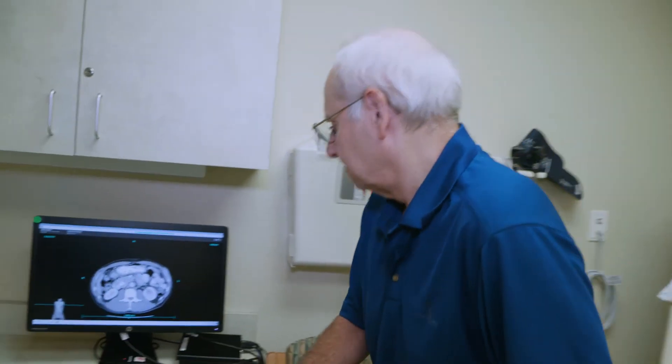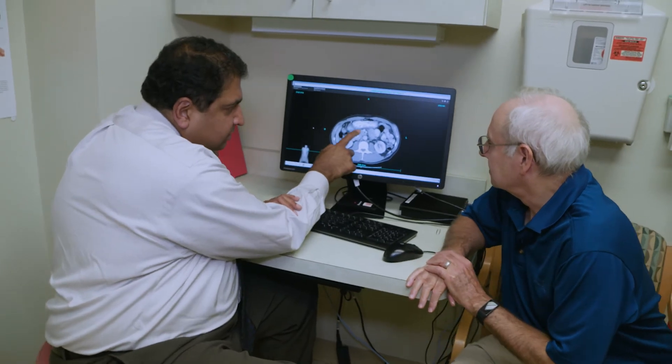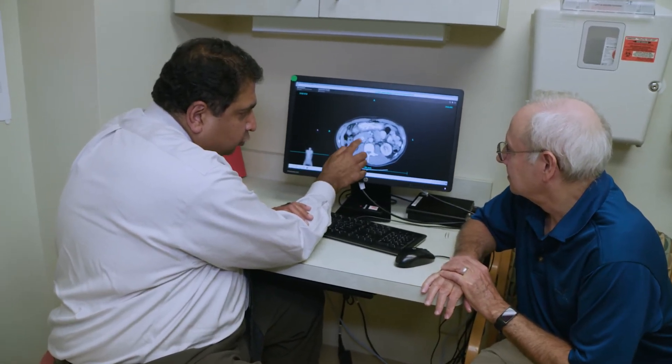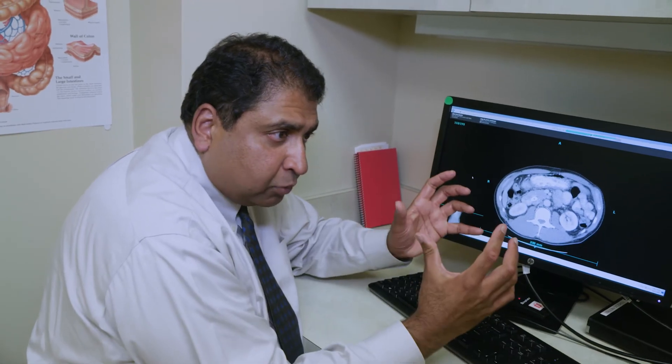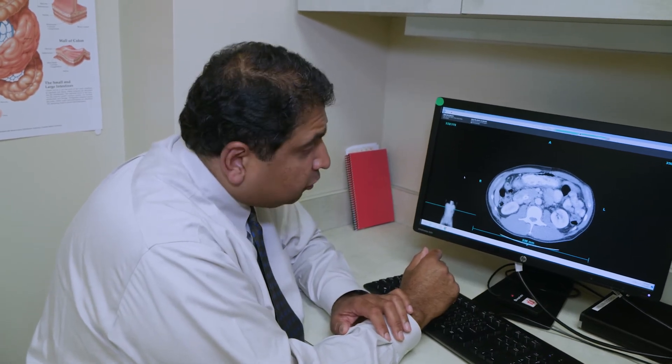This then is going to prompt a CAT scan. From the CAT scan, we're going to be able to see several key things: how big the mass is, if there are any lymph nodes that are involved, and its position in relationship to critical blood vessels that are very important in deciding how we proceed with our treatments.